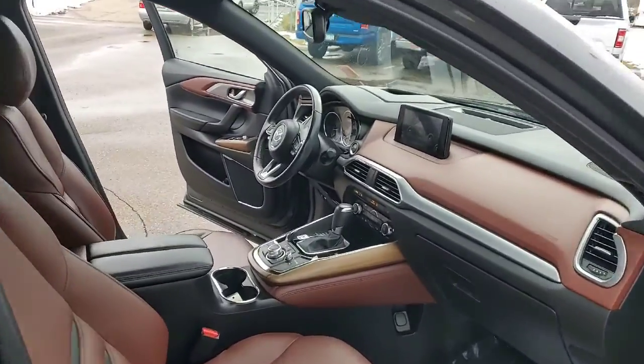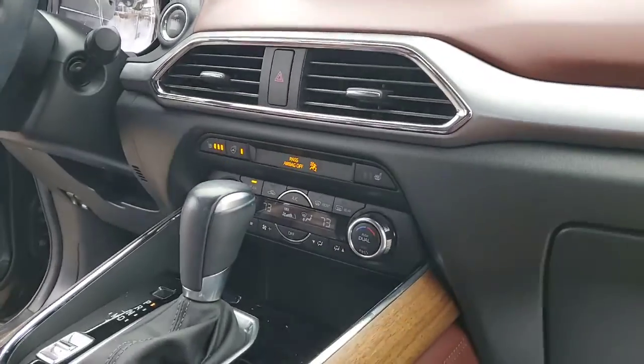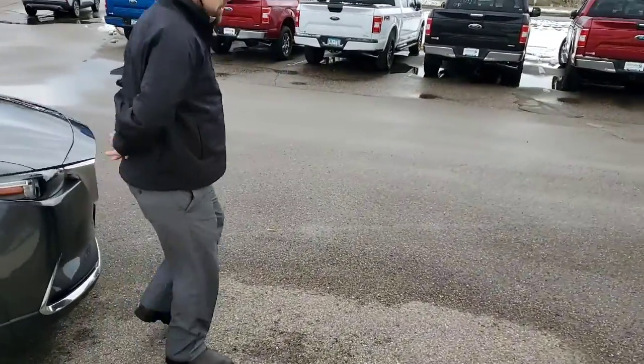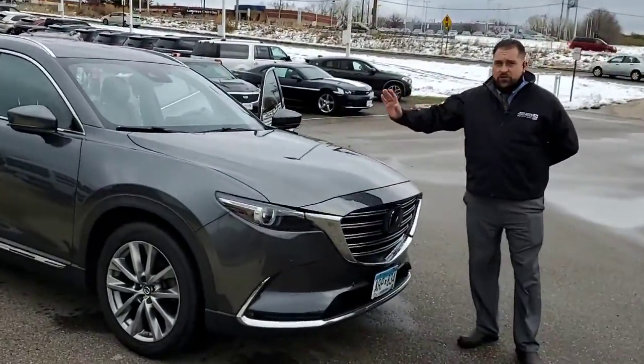The tires on this vehicle are absolutely perfect — it does come with some Yokohama tires. If you're looking for an all wheel drive vehicle, if you're sick of getting stuck in the snow, come down to Invergrove Ford and Lincoln where we have multiple different options of all wheel drive vehicles.